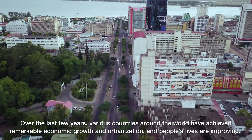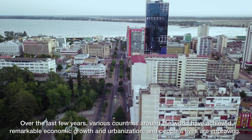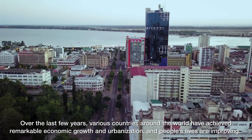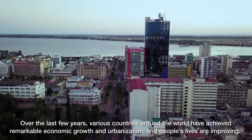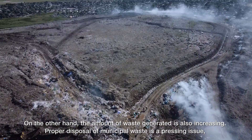Over the last few years, various countries around the world have achieved remarkable economic growth and urbanization, and people's lives are improving. On the other hand, the amount of waste generated is also increasing.